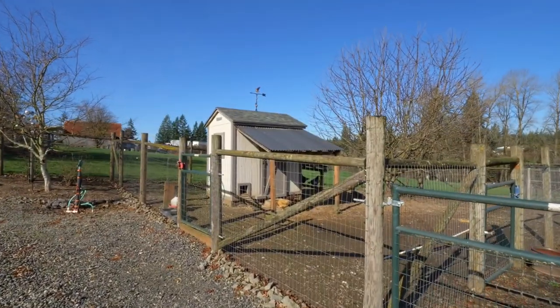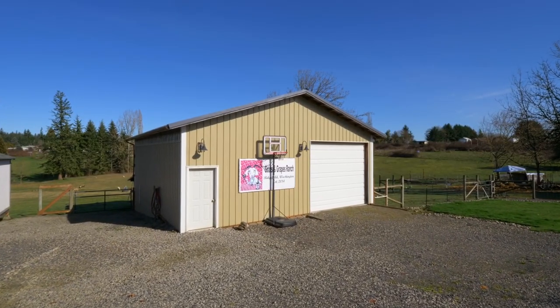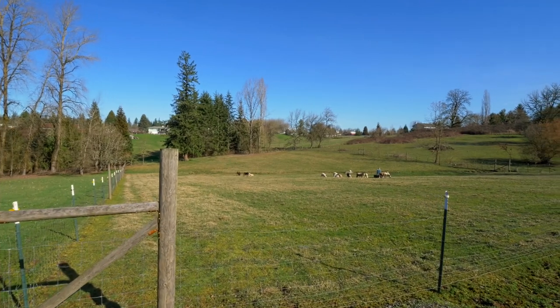It's complete with a hobby farmer's paradise, including a large shop with an enclosed workshop and an expansive fenced pasture.